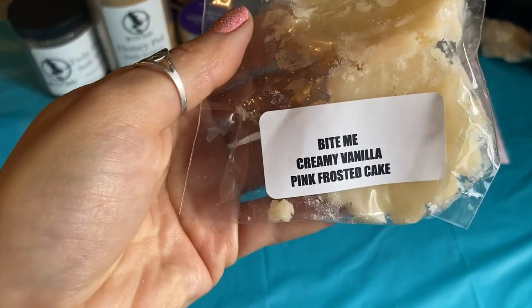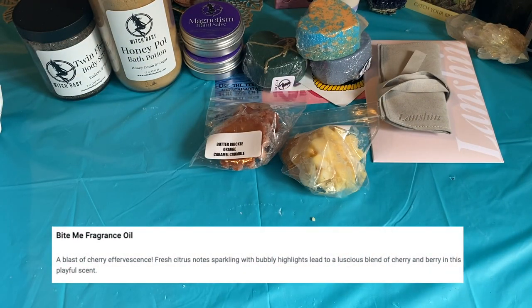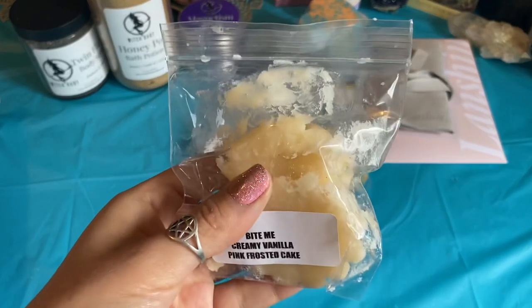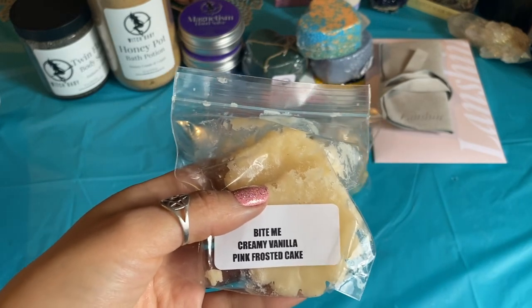And then Bite Me Creamy Vanilla Pink Frosted Cake. Bite Me is usually a very lethal, strong, fruit-punched cherry scent. This is super, super melty. Definitely BAM with the Bite Me — I don't smell anything else other than Bite Me. I'm going to pass that on to my friend because she's getting into wax — I think this will be a fun one for her to try out. To me, Bite Me has a very strong cherry effervescent note, and it also kind of smells like Dr. Pepper bubblegum.